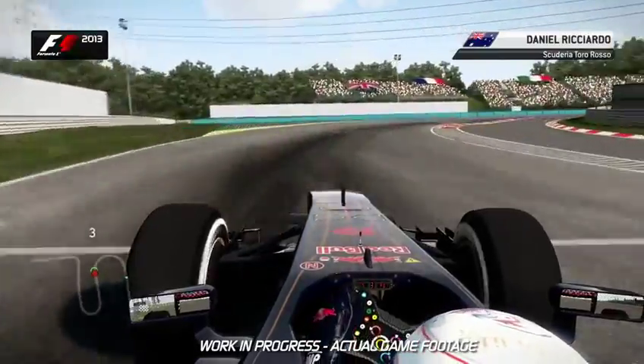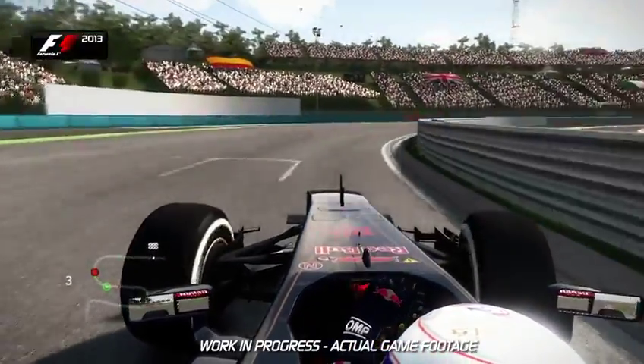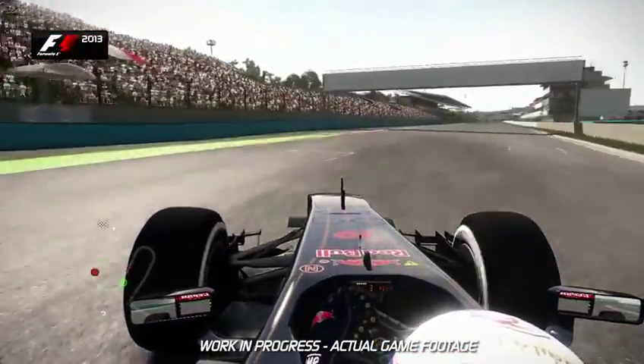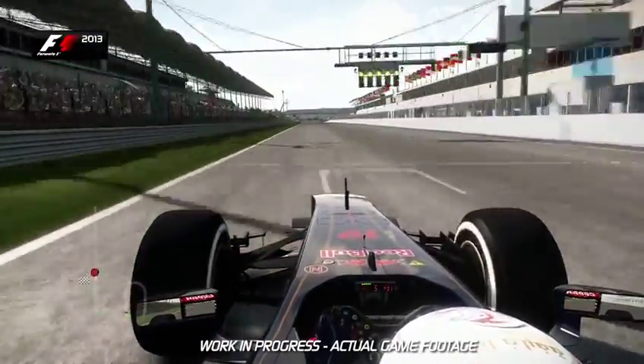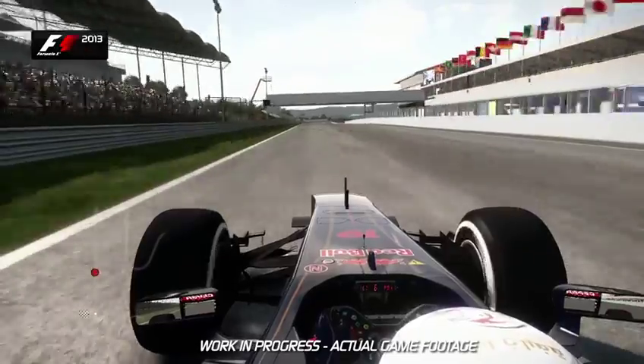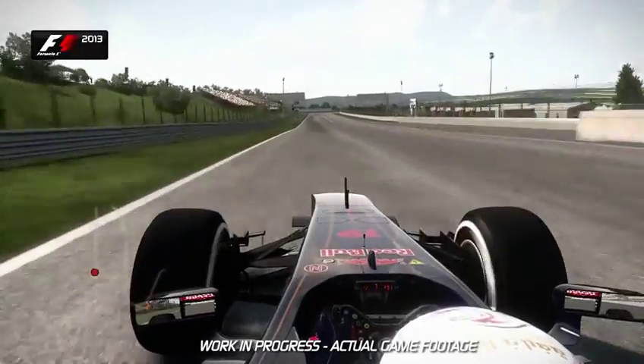On the approach into the last corner of the Hungaroring in a qualifying lap, make sure you take a nice wide approach onto the start/finish straight. This is the longest straight on the circuit — a good chance to use DRS and the curves available. It's an overtaking opportunity as well, down into Turn 1.